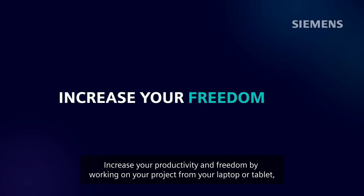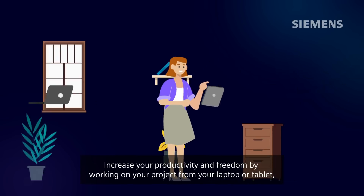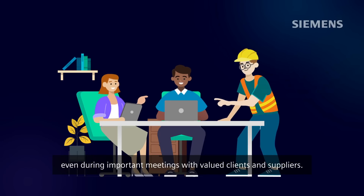Increase your productivity and freedom by working on your project from your laptop or tablet, even during important meetings with valued clients and suppliers.